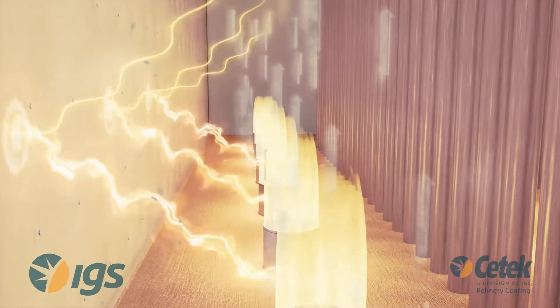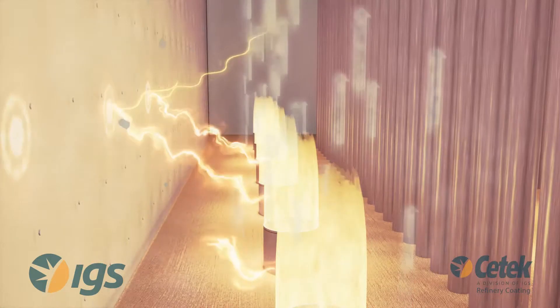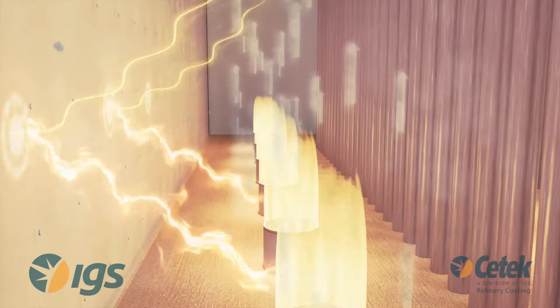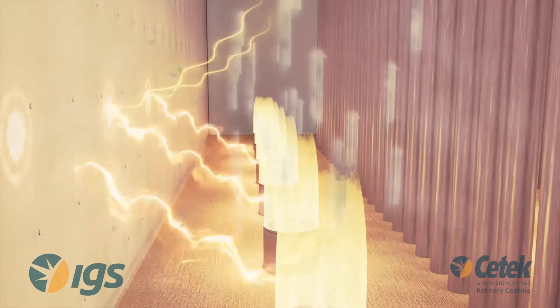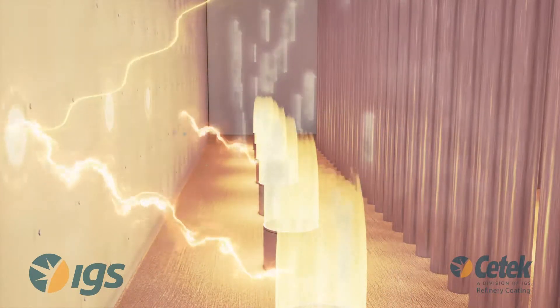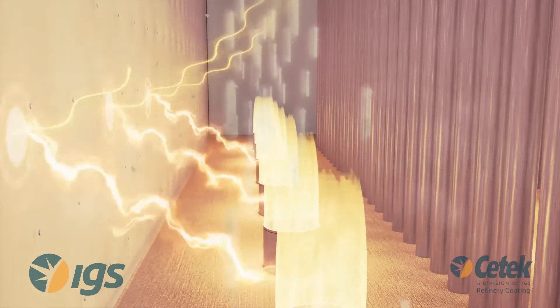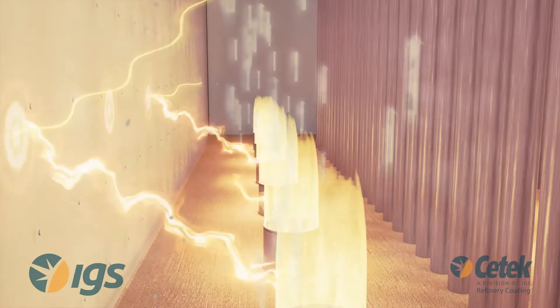Additionally, uncoated ceramic fiber will crystallize over time when exposed to hot flue gases. This crystallized fiber becomes brittle and friable. Abrasion from the hot flue gases will entrain the crystallized ceramic fiber and carry it downstream, fouling convection section tubes and clogging SCR screens.